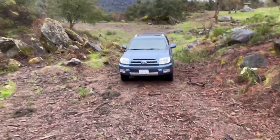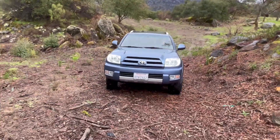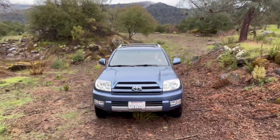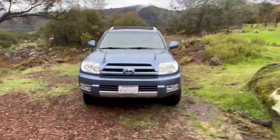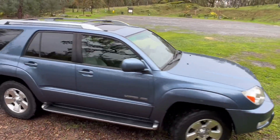Road performance is one thing, but where this vehicle really excels is off-road. The 2004 4Runner comes equipped with 4-wheel drive — low and high — an electronically locking limited slip differential, and an independent double wishbone front suspension. With 8.9 inches of ground clearance, this vehicle will handle perfectly on any dirt road you can find as long as you have the right tires.